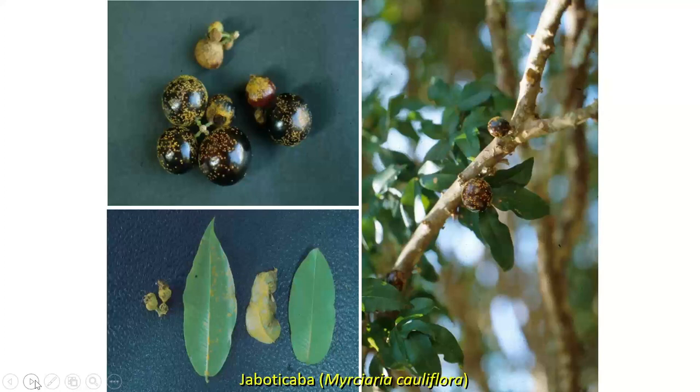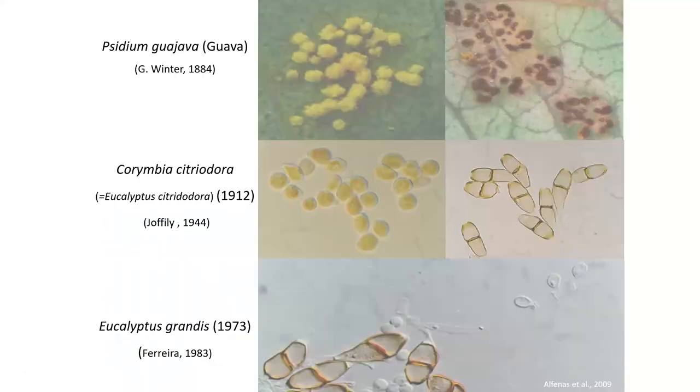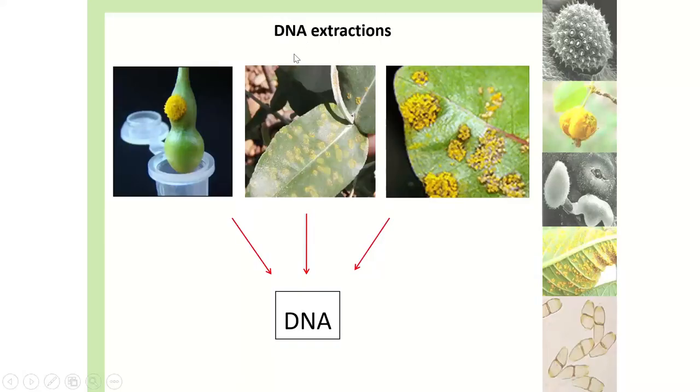This is what it looks like on jabuticaba — you can see it on the fruit and on the leaf. This is on the guava tree — you can see the pustules there. When making these collections, he tried to get a single pustule into an Eppendorf vial. You take it and put it in a dry ice chest immediately, then into minus 80 degrees Celsius as soon as possible, and store it until you can work on the DNA.